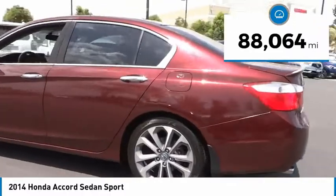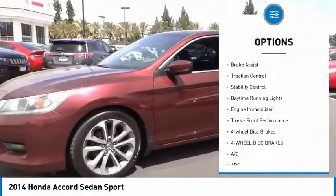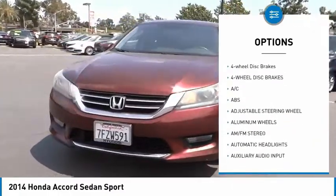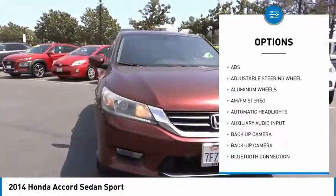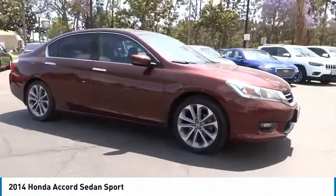Here are some of this vehicle's great options: tire pressure monitor, aluminum wheels, rear spoiler, brake assist, traction control, stability control, daytime running lights, engine immobilizer, front performance tires, and four-wheel disc brakes.